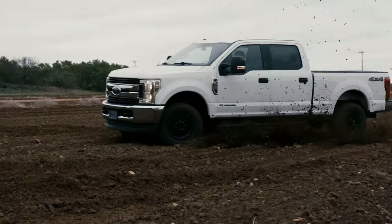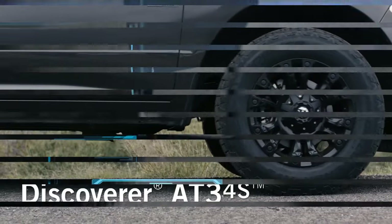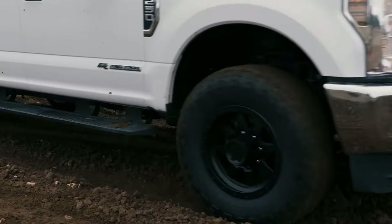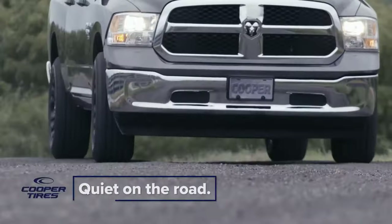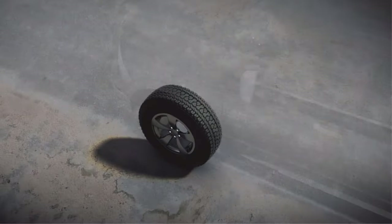However, choosing all-terrain tires today is all the more difficult, as some manufacturers went with mild models while others went with a more aggressive tread pattern. For highway use, mild all-terrain tires will work much better, simply because they look similar to highway tires, albeit with a slightly more aggressive tread pattern and a higher void area. However, if you want a really capable off-road tire, you should go with some more aggressive all-terrain tires.